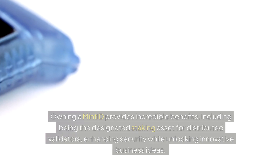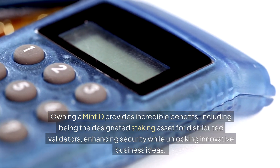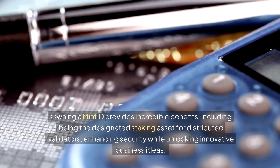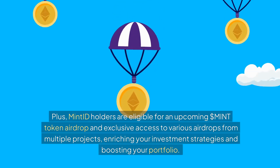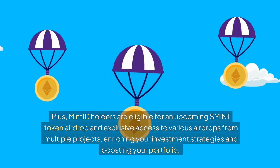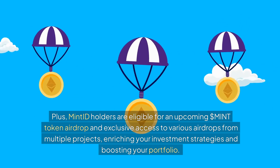Owning a Mint ID provides incredible benefits, including being the designated staking asset for distributed validators, enhancing security while unlocking innovative business ideas. Plus, Mint ID holders are eligible for an upcoming $MINT token airdrop and exclusive access to various airdrops from multiple projects, enriching your investment strategies and boosting your portfolio.